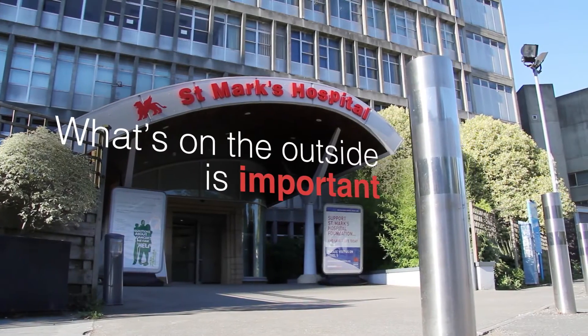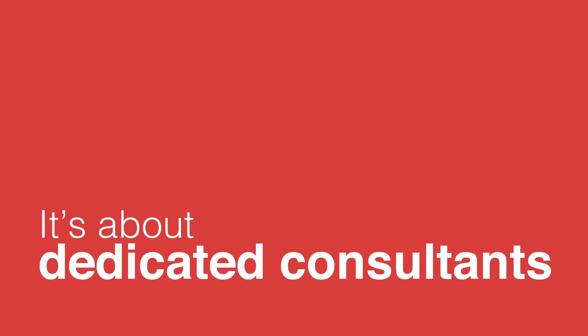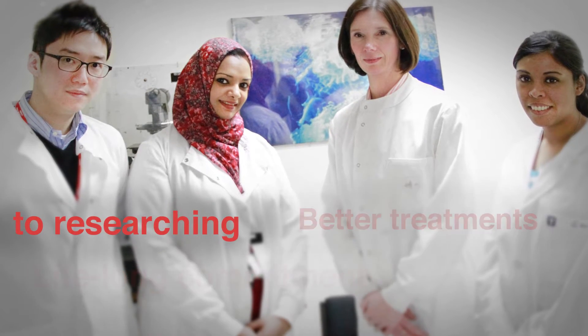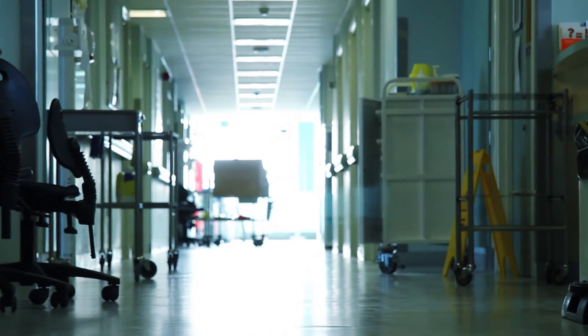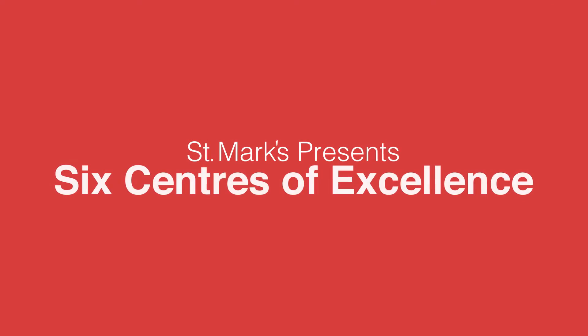What's on the outside is important, but what's going on inside matters more. It's about dedicated consultants with the skills and know-how to treat the most complex bowel diseases that others cannot. It's about a lifelong commitment to researching and discovering better treatments and new cures, and with a generation of world leaders at St. Mark's passing on their knowledge and skills to the next. St. Mark's Hospital presents six centers of excellence that are developing a wide spectrum of treatments, all under one roof.